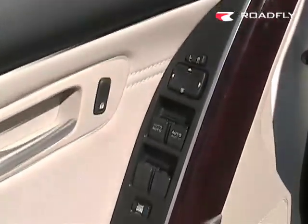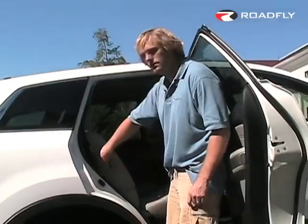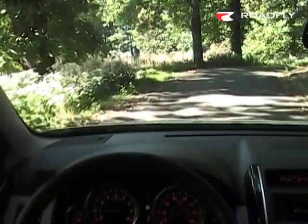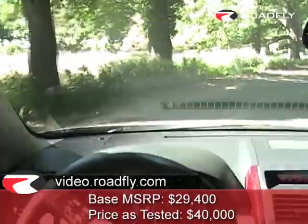It looks fantastic and usability is key — you're not paying for features that basically don't work. Normally you're not going to see me try to get into the third row of an SUV. I'm 6'3", it's not the easiest thing to do, but watch this. You're not going to carry 6'3" adults in your third row all the time, but when you need to, you can.